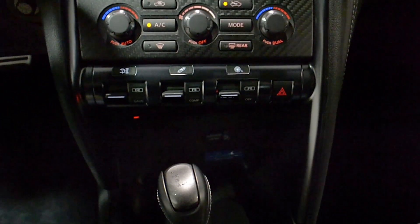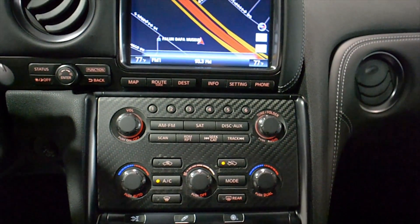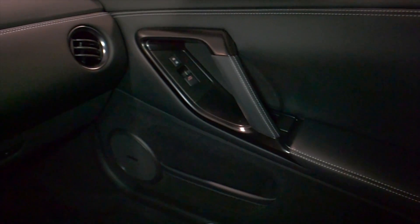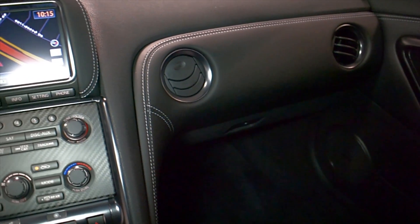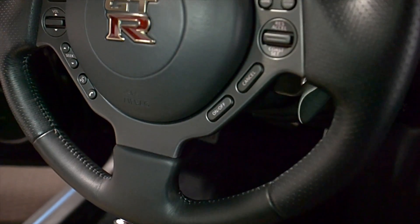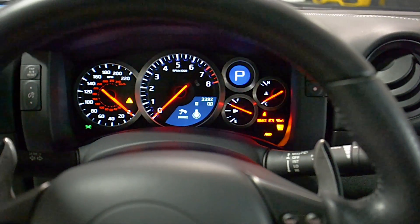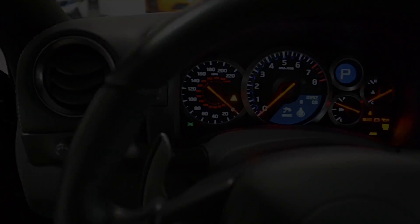This GT-R is in exceptionally clean condition and comes well-appointed, including Track Edition, Navigation, Rear Camera, Homelink System, Power Adjust and Heated Seats, Bluetooth, Bose Audio, shiny black painted racing wheels with polished lip, copper painted calipers, carbon fiber interior trim, carbon fiber large rear wing and rear diffuser, and much more.